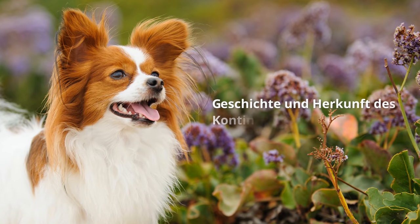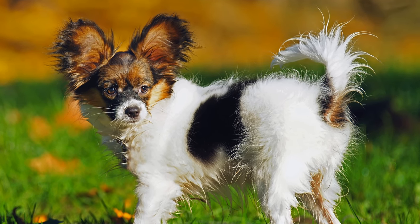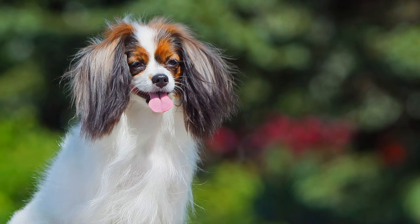Geschichte und Herkunft des Continental Zwerg Spaniels: Ursprünglich stammt die Rasse wohl aus Europa. Es gibt aber auch die Vermutung, dass sie von Entdeckungsreisenden wie Marco Polo Ende des 13. Jahrhunderts aus Ostasien mitgebracht wurde.